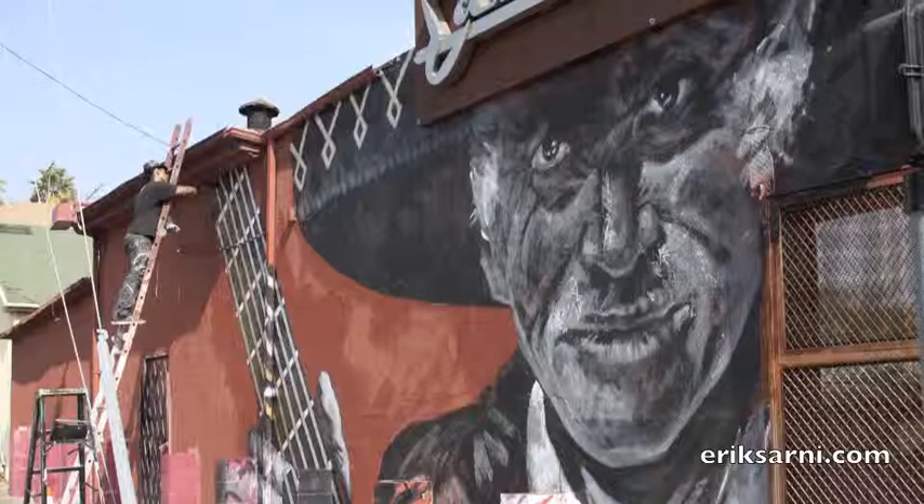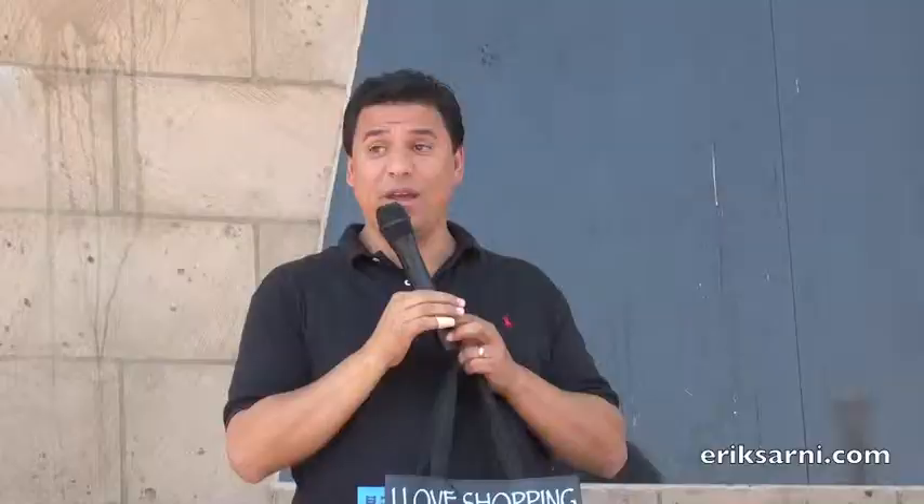As we go through, we're not only going to talk about the actual utility boxes, but also some of the other art you've seen come up, such as at Eastside Love and also at the Ambar.